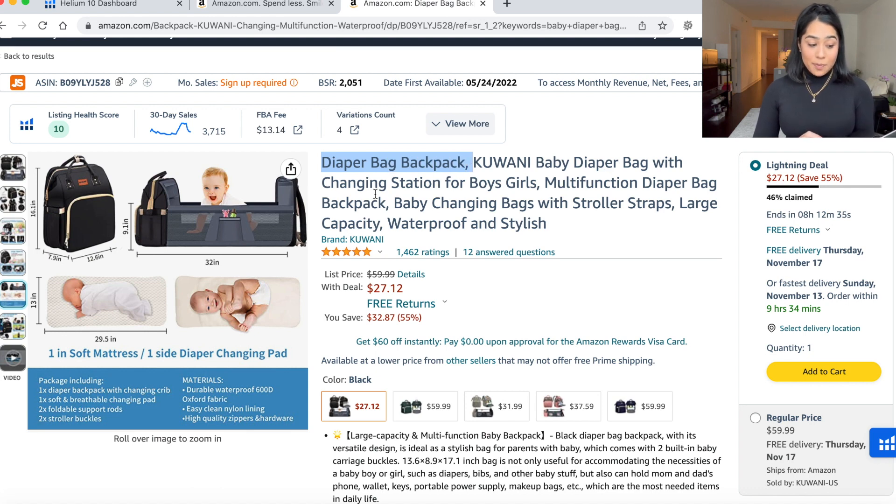I love their keywords — they're ranking for 'diaper bag with changing station for boy girls,' 'multifunction diaper bag backpack,' 'baby changing bag with stroller straps,' 'large capacity,' 'waterproof stylish.' Now their title isn't the best — they're giving up a lot of real estate by repeating the same words. For your title, you do not need to repeat words. Amazon will already rank you for that word; it doesn't need to be in the title repetitively.